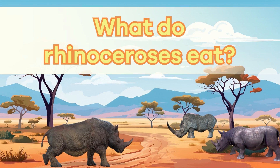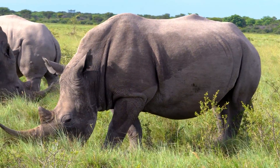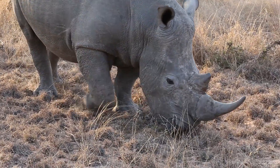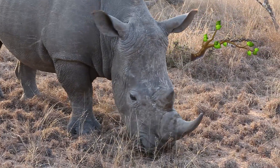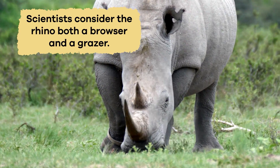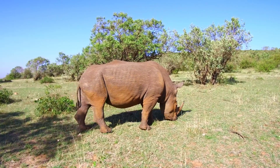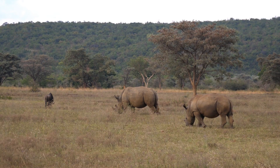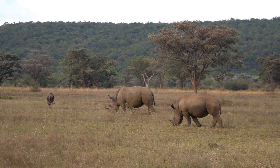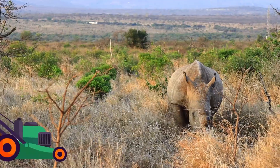What do rhinoceroses eat? Rhinos are herbivores, which means they have a plant-based diet. These big, strong animals mainly munch on vegetation like grass, leaves, branches, and fruits. Scientists consider the rhino both a browser and a grazer. Grazing refers to when rhinos nibble on grass and other plants on the ground. But they also browse, which means they use their strong lips and teeth to pluck leaves and branches from trees and bushes. You could think of them like the giant lawnmowers of the savannah.